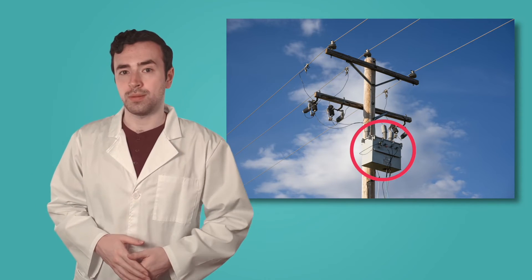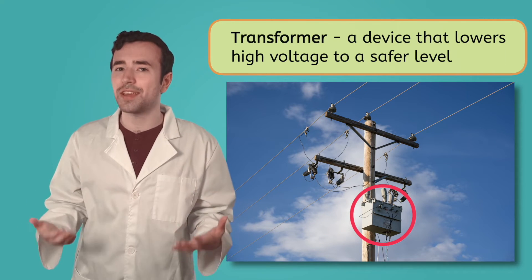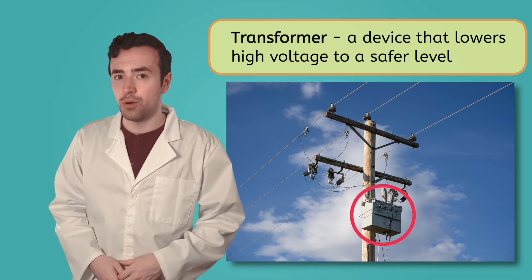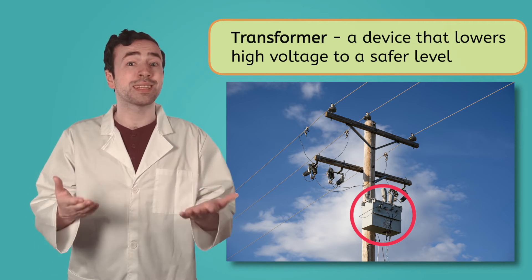But we're not done yet. Now that the electricity has gotten to you, there's still a problem — the voltage is way too high. This is where a transformer comes in. A transformer is a device that lowers the voltage to a safer level that can be used in your home. It's like turning down the volume on a really loud radio so you can listen comfortably.